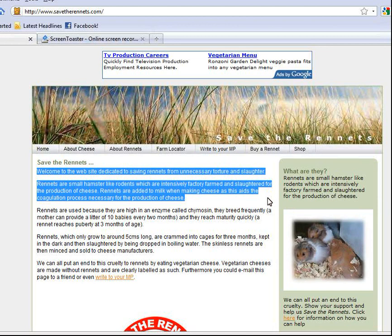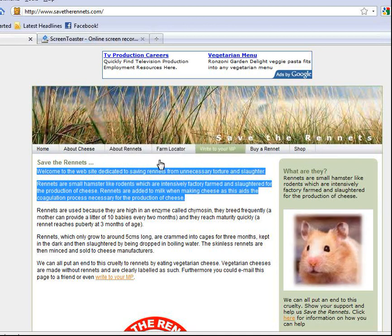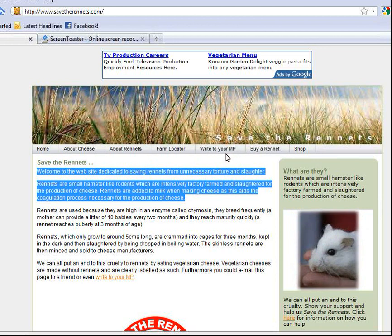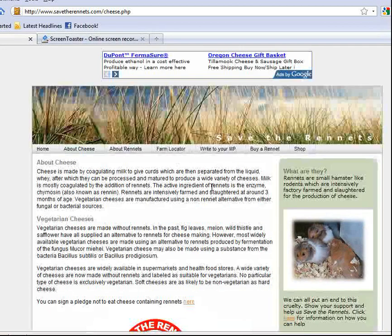Looking up at the top there's a navigation bar, so the site is organized in a way that's easy to navigate. We have: Home, About Cheese, About Rennets, Farm Locator, Write to Your MP, Buy Rennet, and Shop. I wanted to know more about cheese, so I'm going to click on About Cheese.